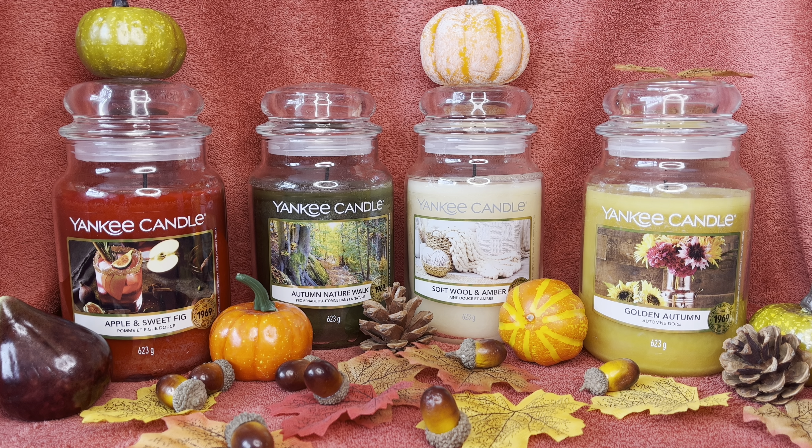I will say, as much as I enjoyed the Soft Wool and Amber, I wasn't getting autumn vibes from it. If there's one candle that didn't quite fit the autumn theme, it was that one. I know it's all about cozying up under a comfy blanket, and you really do get that — I'm a fan and will be repurchasing it. It's very clean, very comforting, really nice. It just did not give me any autumn vibes. Strange one for me.